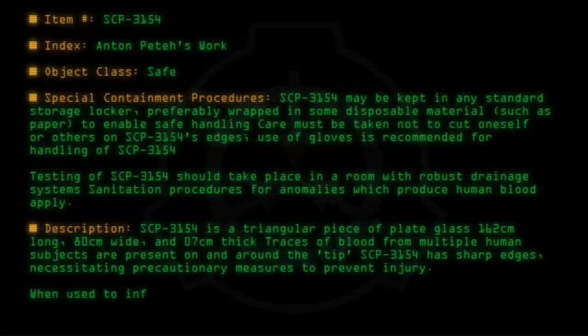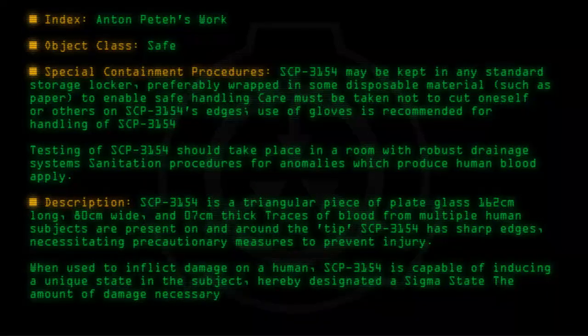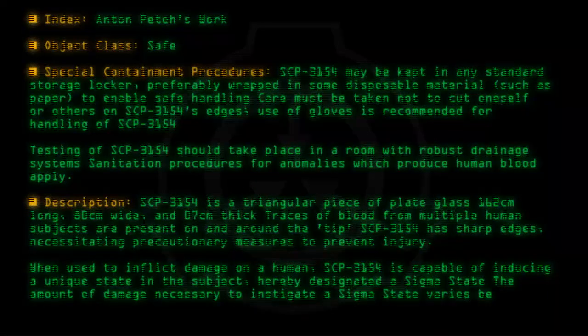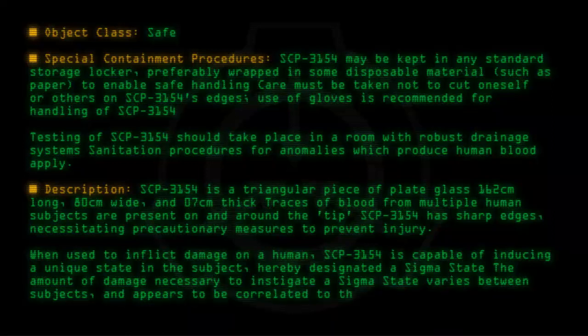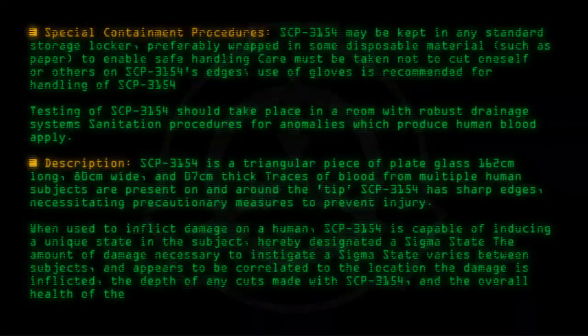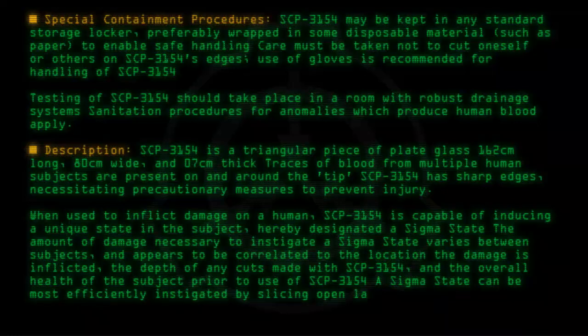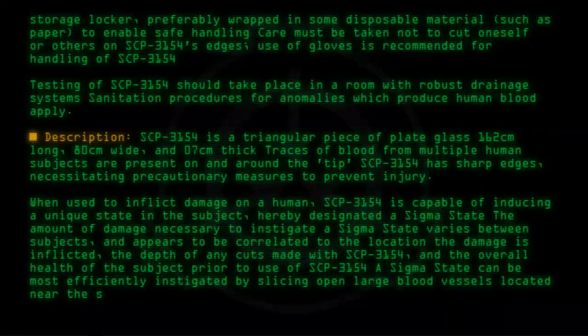When used to inflict damage on a human, SCP-3154 is capable of inducing a unique state in the subject, hereby designated a sigma state. The amount of damage necessary to instigate a sigma state varies between subjects, and appears to be correlated to the location the damage is inflicted, the depth of any cuts made with SCP-3154, and the overall health of the subject prior to use. A sigma state can be most efficiently instigated by slicing open large blood vessels located near the skin. The proximal cause of a sigma state appears to be exsanguination.